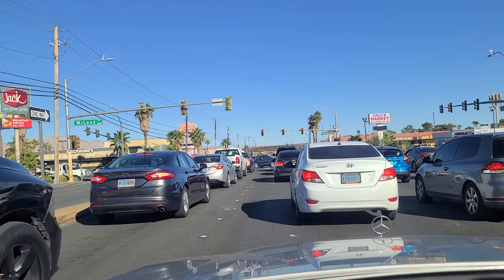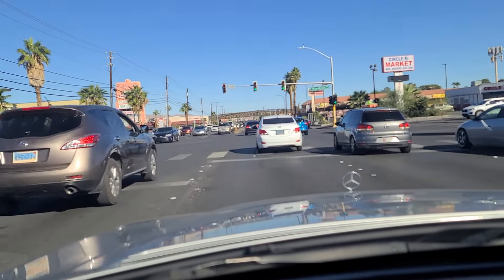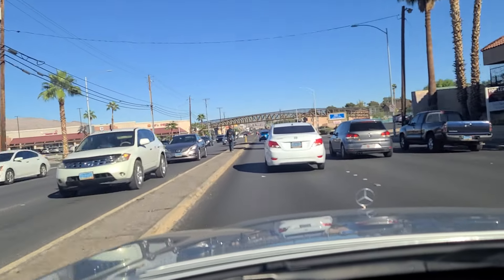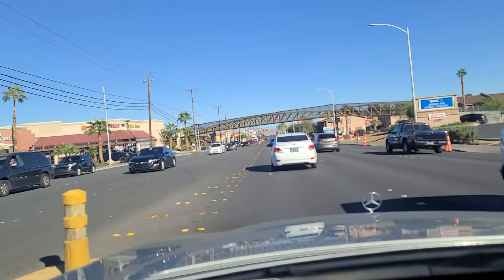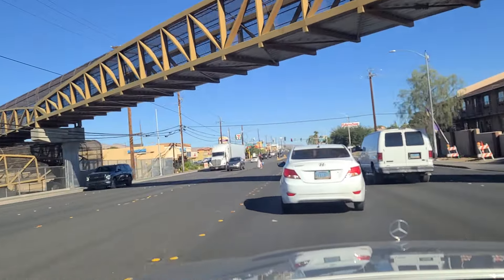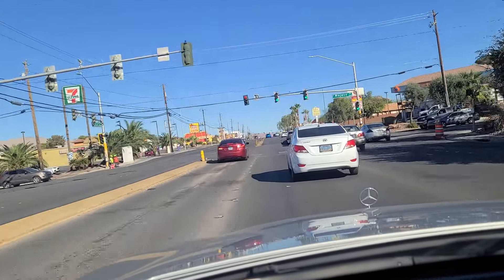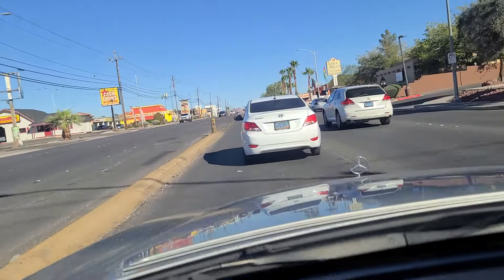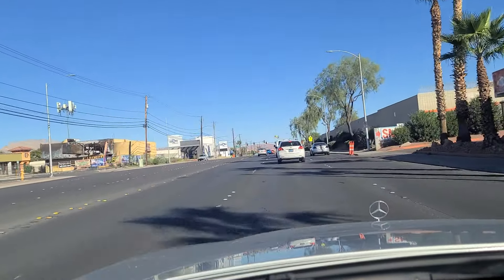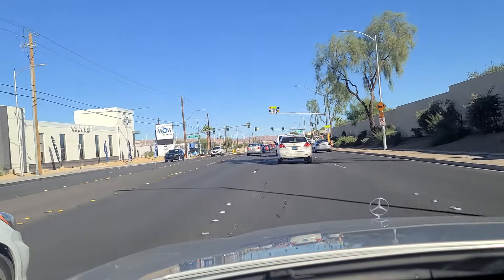As we come up to the light at Picos and McLeod, it's finally turned green. We will continue eastbound on Desert Inn Road — a six-lane roadway with a lot of foot traffic on both sides as well as in the median. This person in front of me is doing well below the speed limit — could very well be texting for all I know. We come up to a school zone here at the light at Picos, 25 mile-per-hour speed limit.